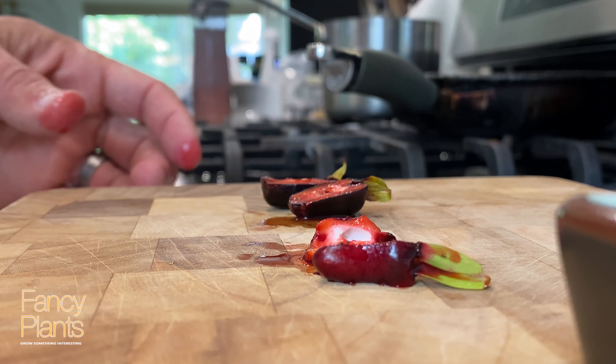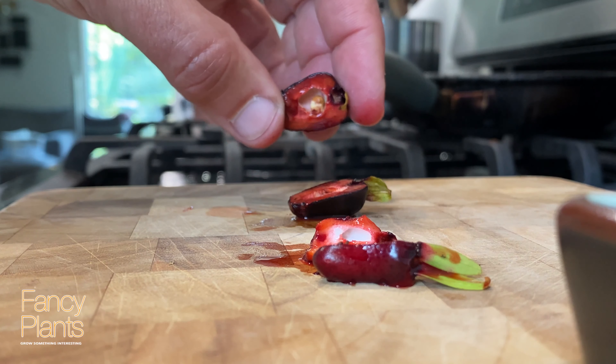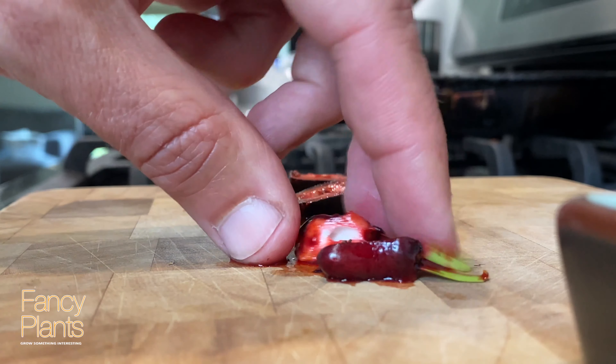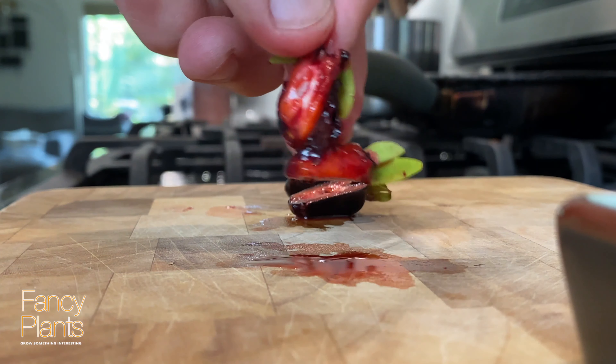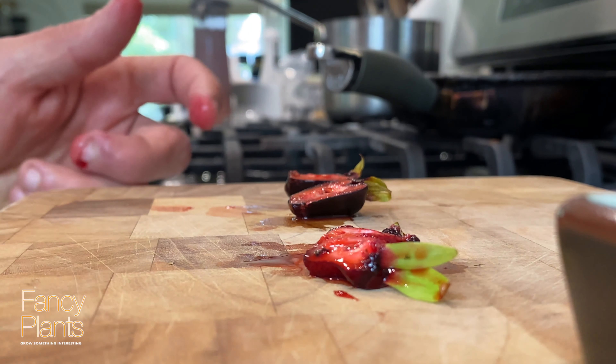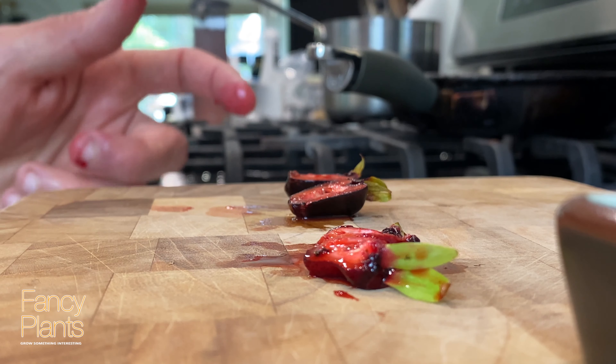Very similar in size. This one is the Cherry of the Rio Grande, and this is the Savannah cherry. The Savannah cherry didn't get pollinated — there's no seed inside — that's probably why there's a size difference. Alright, Cherry of the Rio Grande first.